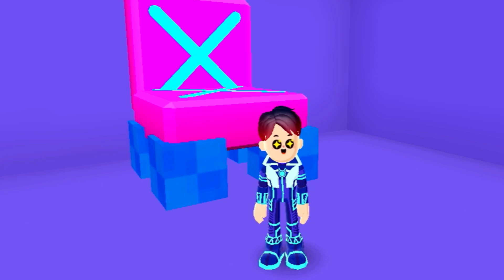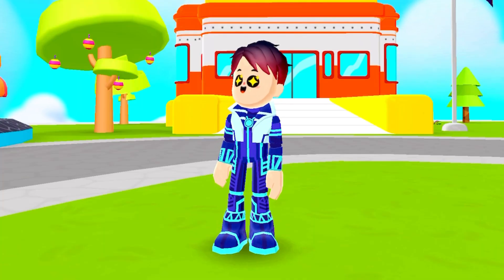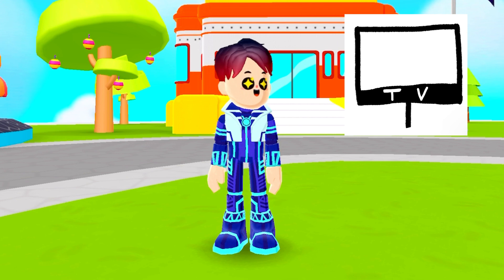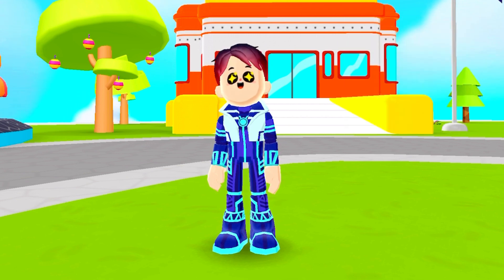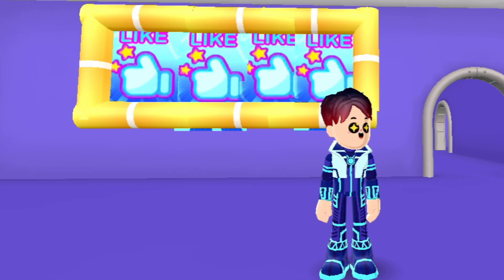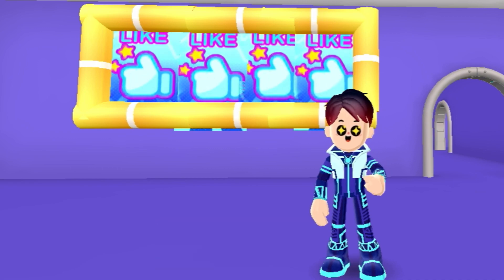Here is the giant chair that I made. This next drawing is a TV, so let's make a TV. Here is the TV that I made, and it also says 'like,' so make sure to like this video!